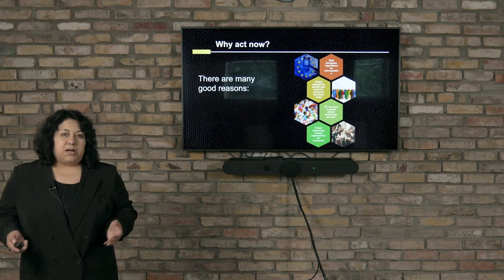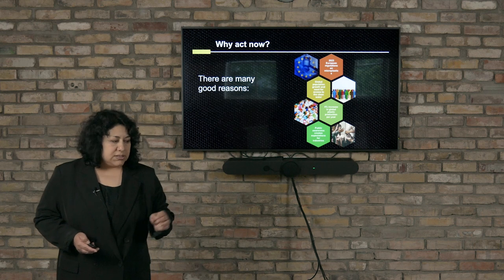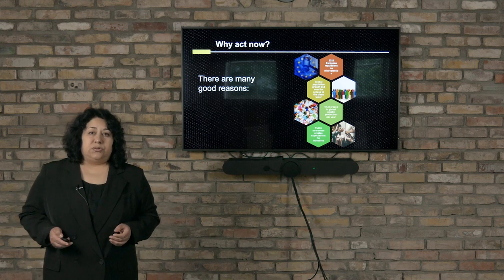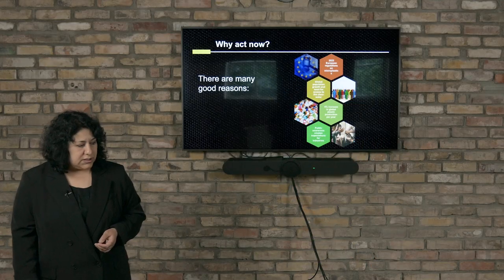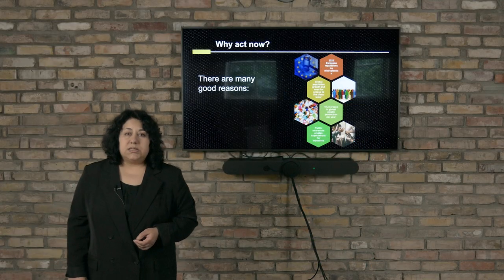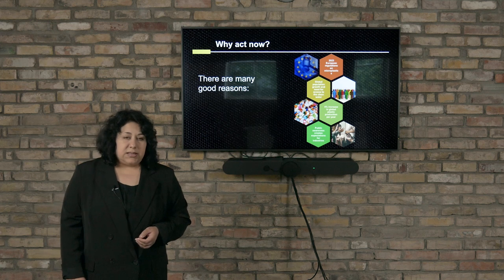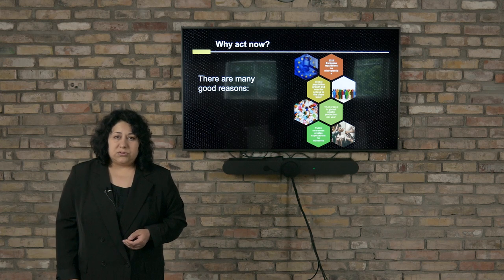But why are we here now? Why are we acting now? There are very good reasons. First, new legislation for the European Union addresses microplastic pollution. Second, the need for access to clean water is increasing, and plastic production grows about 4% each year. And the expectations from people are growing — they want to do something about this problem.